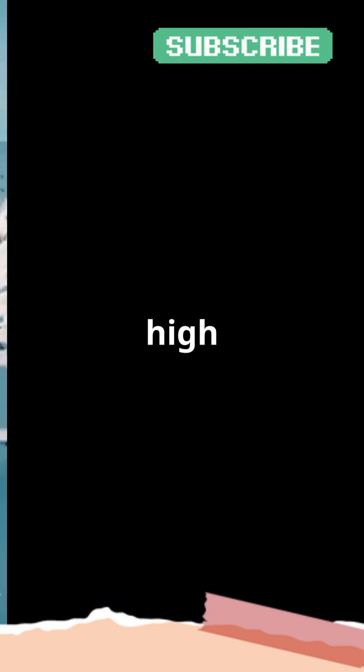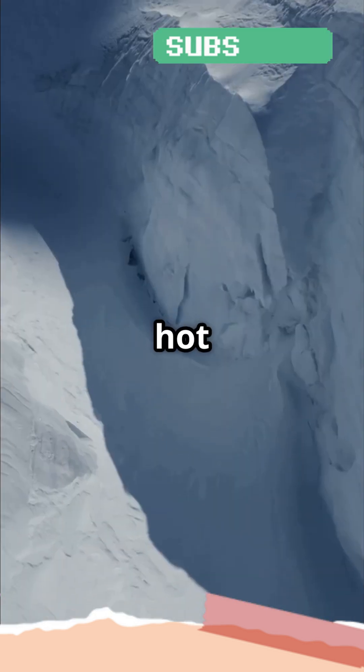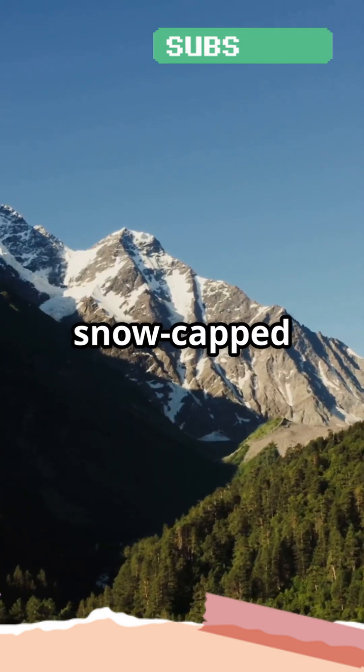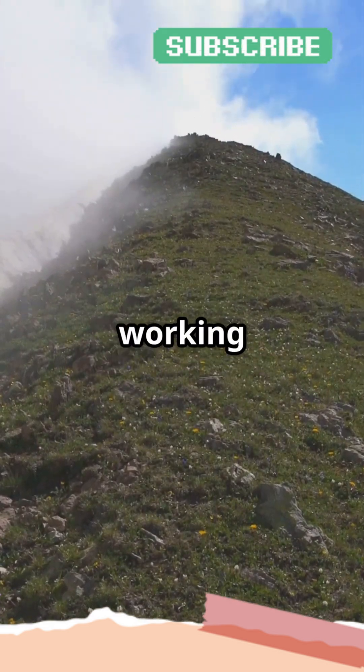So it's the combination of high altitude and cold temperatures that ensures snow sticks to the top of mountains. No matter how hot it gets down below, the peaks remain chilly. Next time you see a snow-capped mountain, you'll know it's not just for looks — it's the science of altitude and temperature working together.